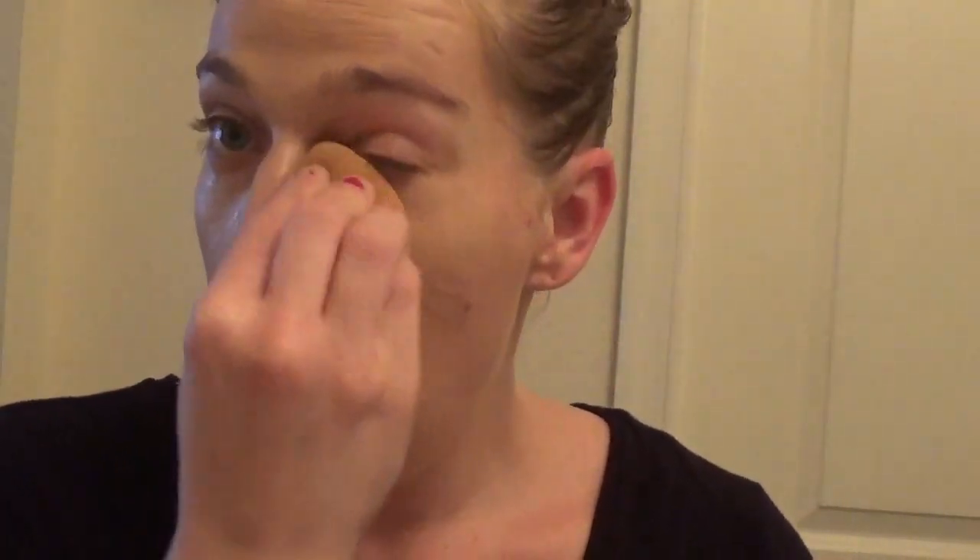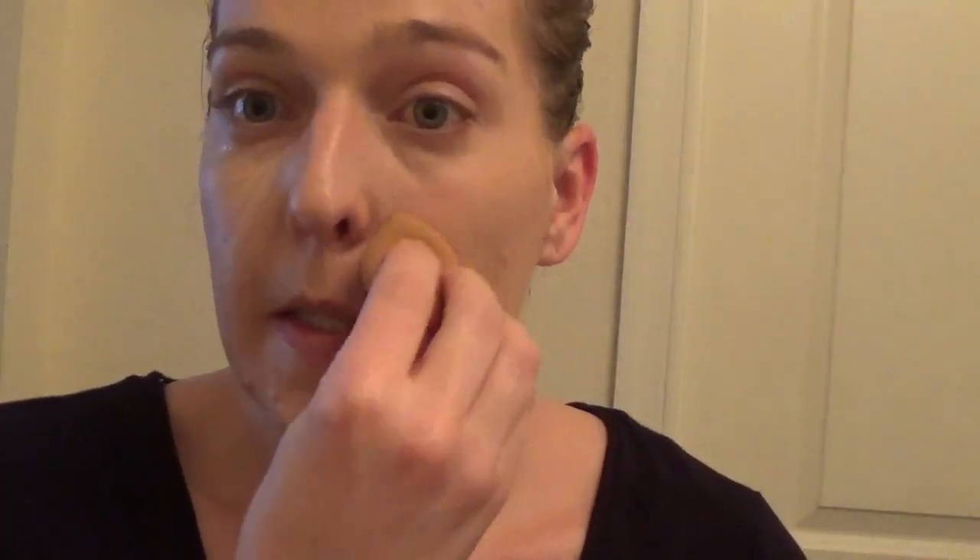Jaclyn Hill is a fantastic makeup artist and a fantastic teacher. This is how I highlight my face with concealer: I do a strip down my nose, a triangle formation under my eyes, and a crissy-crossy on the top of my forehead. Make sure you use a damp sponge because that gives the best look with your concealer, and then just blend everything in.